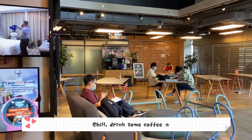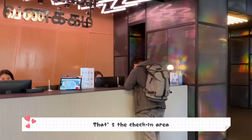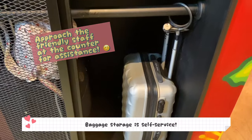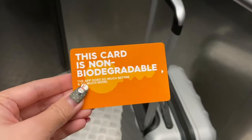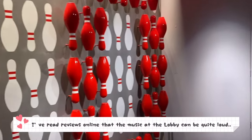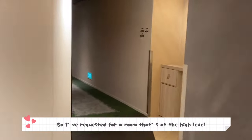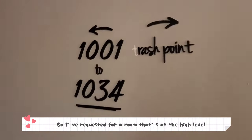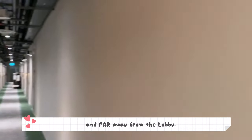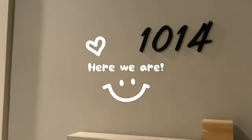You can chill, drink some coffee — and that's the check-in area. Baggage storage is self-service. I've read reviews online that the music at the lobby can be quite loud, so I requested a room at a high level and far away from the lobby, and they gave me a room that is really, really far.